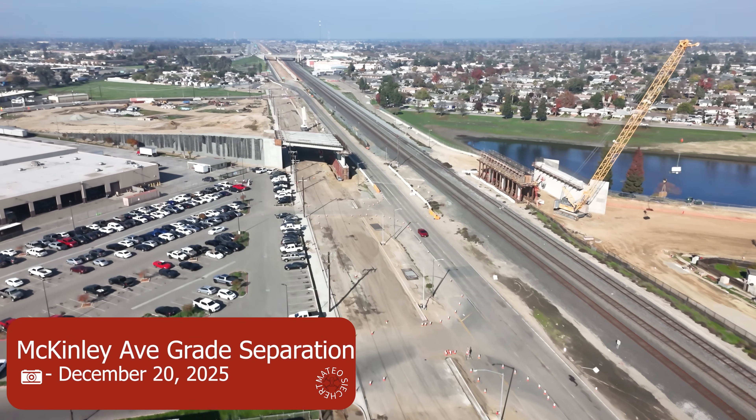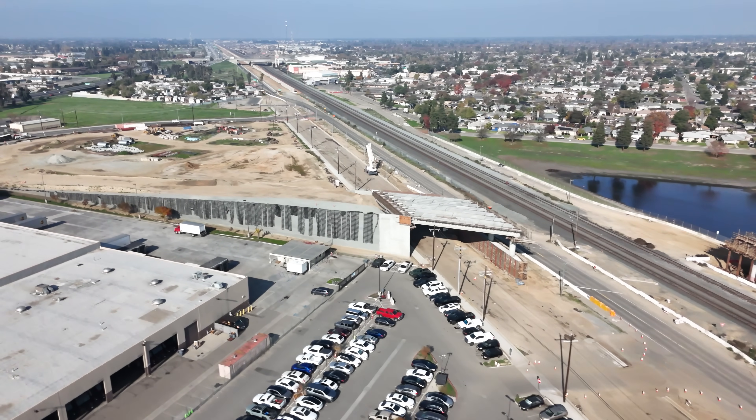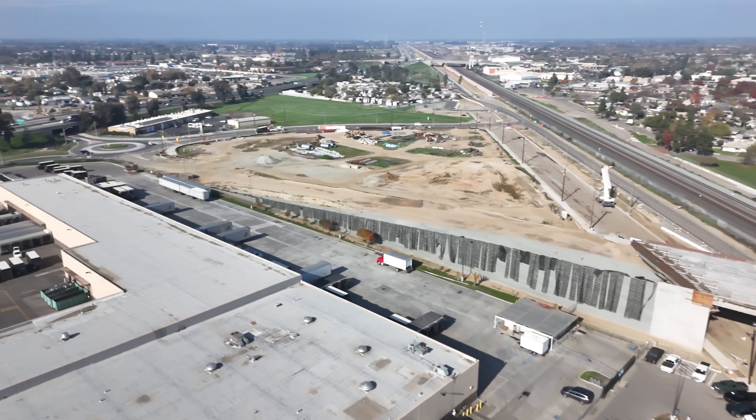Nothing too major to note at the McKinley Avenue grade separation, where some rebar has now been tied for the future bent caps on the east side of the Union Pacific track portion.